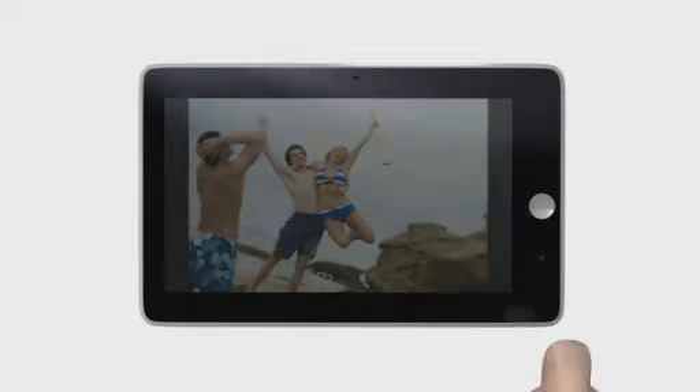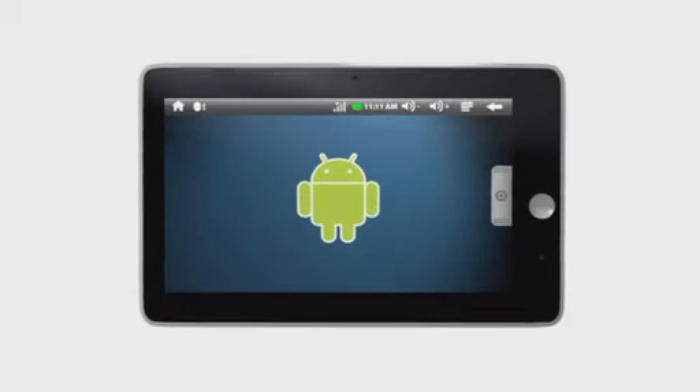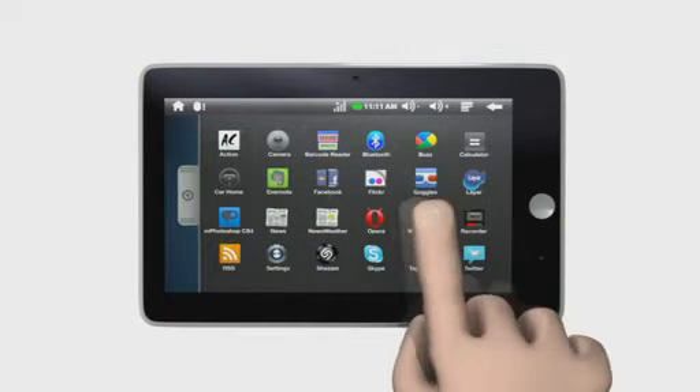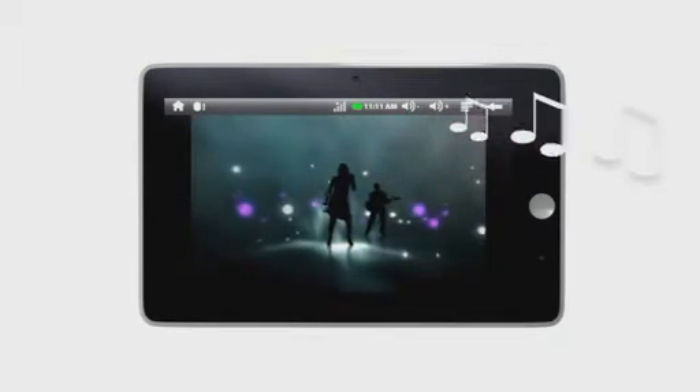Get your fingers on the latest touchscreen PendoPad with a 7-inch sleek design running Google Android software. You can download thousands of apps, watch movies and listen to the latest music with battery life of up to 7 hours.